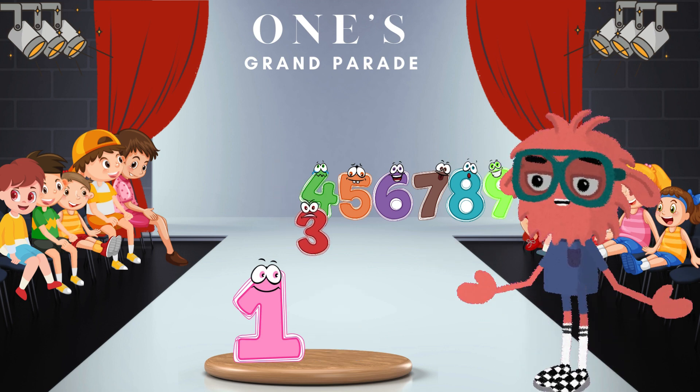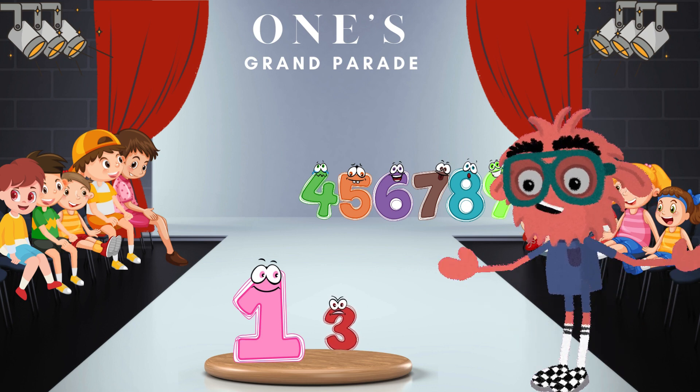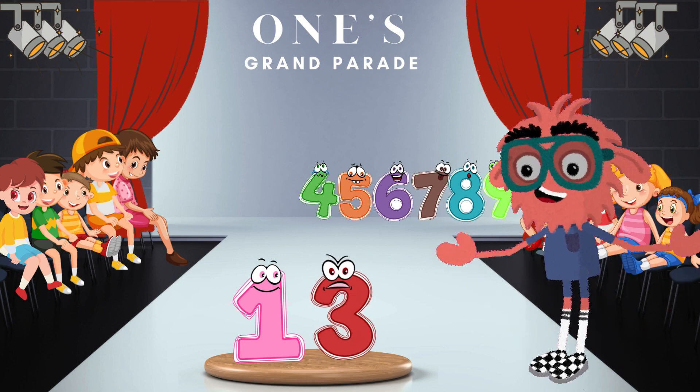Next up, let's welcome the number 3. When 1 and 3 come together, we get the playful number 13. Divertido, amigos!